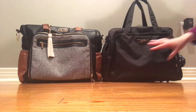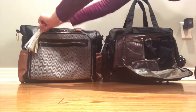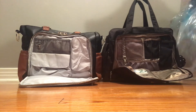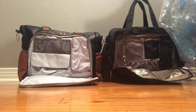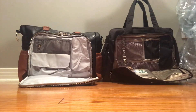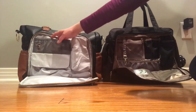Let me first start with the fronts of these two bags — they both have a mommy pocket. They're very similar: we have sunglass pouches, mesh pockets up here, and another pocket down here.